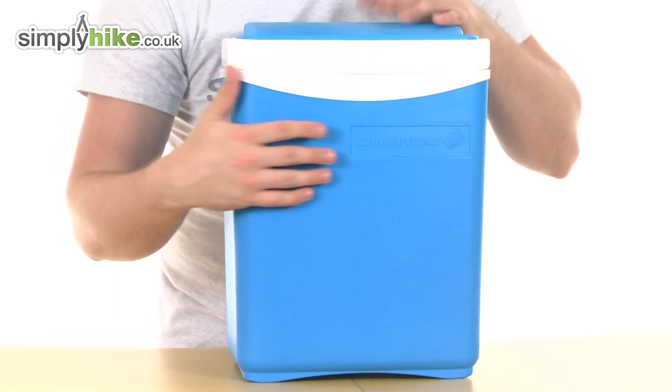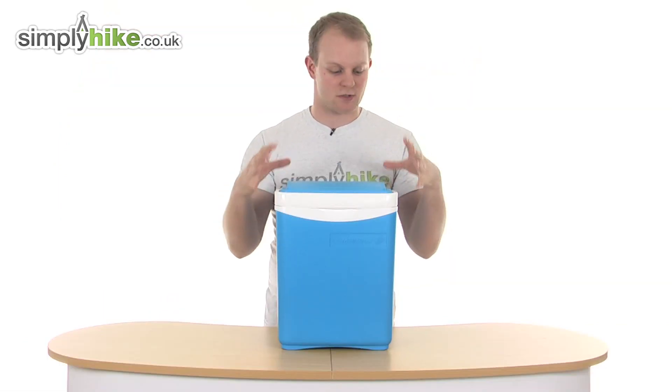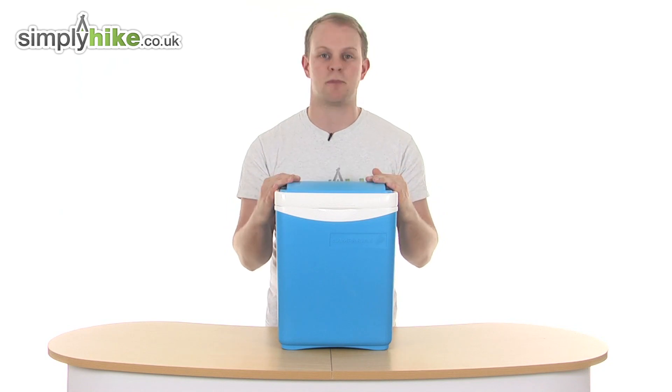It's made from really durable plastic all the way around and has a cooling performance of 17 hours as well, so obviously it's a great thing to take with you when you're camping or hiking.